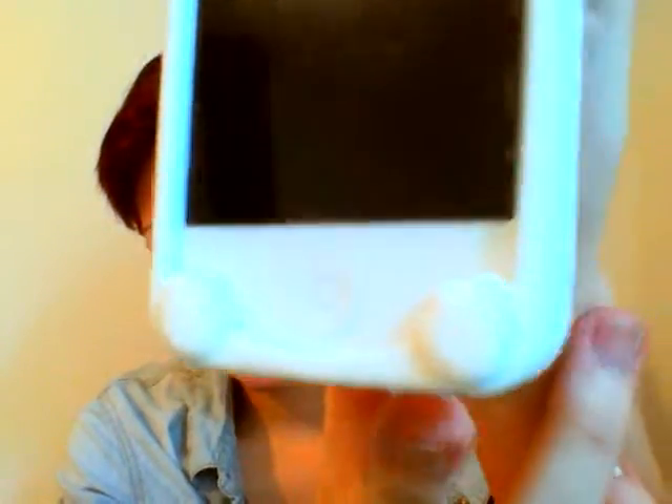I took my iPhone case off because it wouldn't fit — it may or may not have ears. Look at it, it's so cute, and it even has little paws! I got it on Amazon for maybe $5 and I love it. It's silicone, so unlike those hard plastic bunny cases with ears that break, this one bends. It's great.